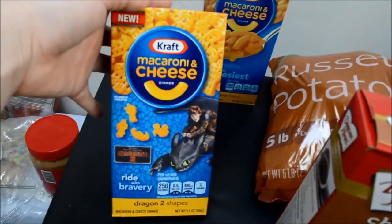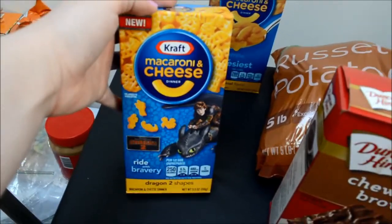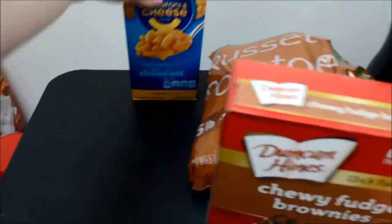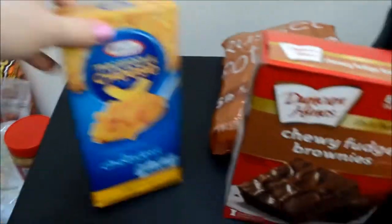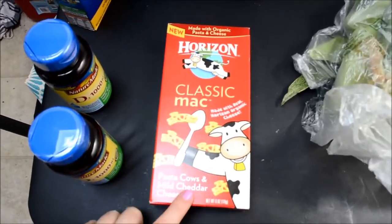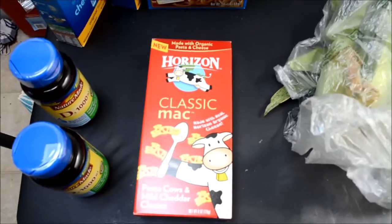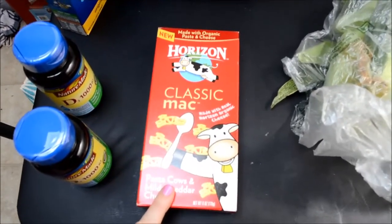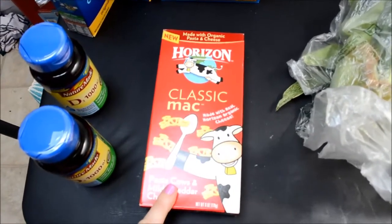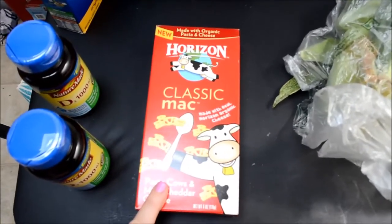I also got macaroni and cheese — these are dragon shapes from the How to Train Your Dragon 2 movie. I like to do this one with a little bit of sour cream because the sauce is different — it's amazing. And then I do the original flavor one the regular way. I also got Horizon Classic Mac and Cheese — pasta shapes with mild cheddar. They didn't have the original one I wanted, only this one and white cheddar, but I thought I'd give it a try. It was free with a Safeway card deal, and it looks like it's going to be pretty good.